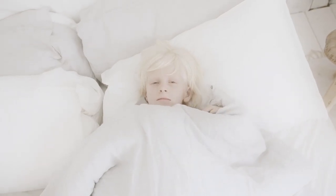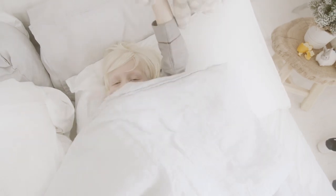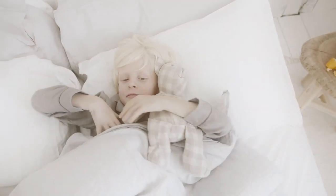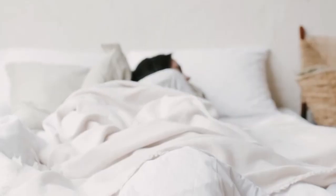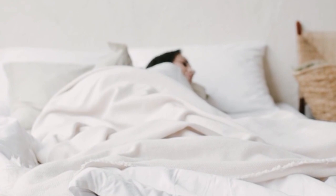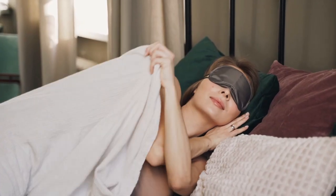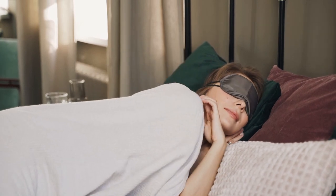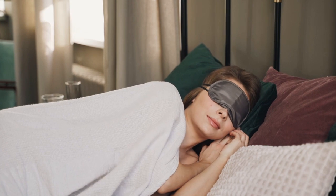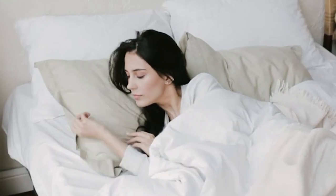If you're a hot sleeper or live somewhere with warm temperatures, investing in a set of eucalyptus sheets is a great way to avoid night sweats. Lightweight and often cool to the touch, these sheets combine softness with all-night comfort. Another benefit is the material's breathability, says James Higgins, CEO of Ethical Bedding. We researched and tested some of the best eucalyptus sheets available and assessed their comfort, breathability, quality, and value. Here are the top 5 best eucalyptus sheets.